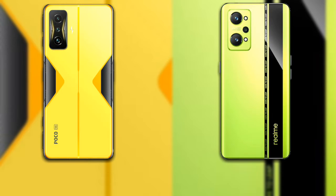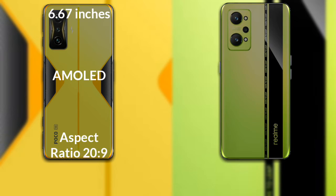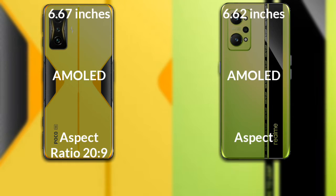I will compare the new Xiaomi Poco F4 GT with the Realme GT Neo 2. The Poco F4 GT has a 6.67 inch Full HD AMOLED display with a 120Hz refresh rate. The Realme GT Neo 2 has a 6.62 inch Full HD AMOLED display also with a 120Hz refresh rate.